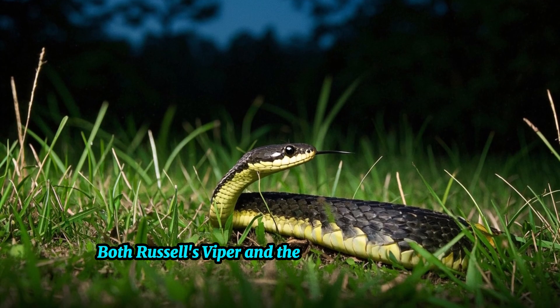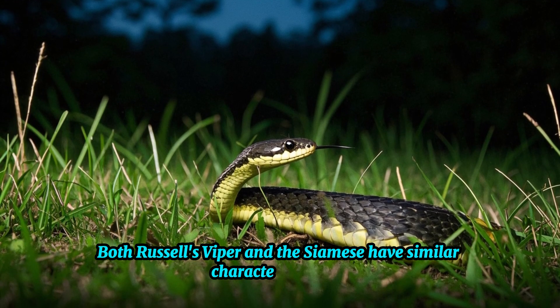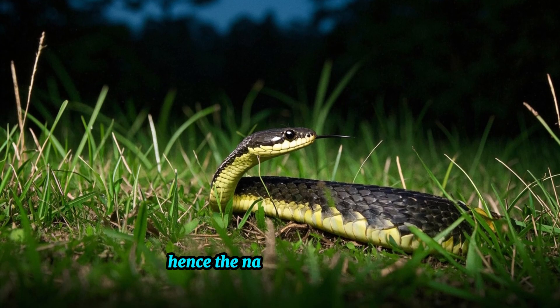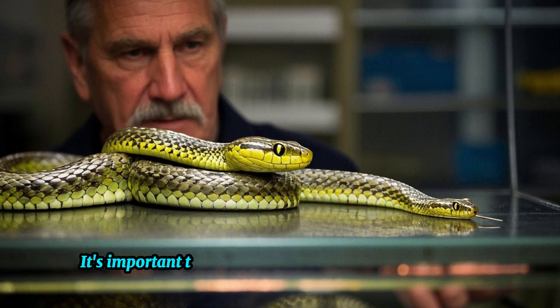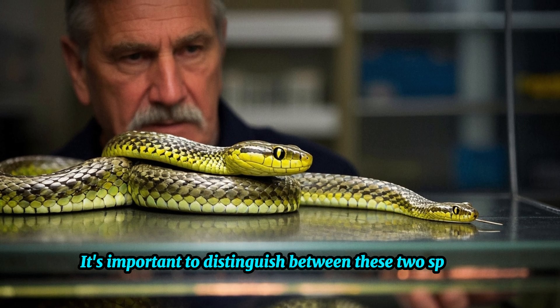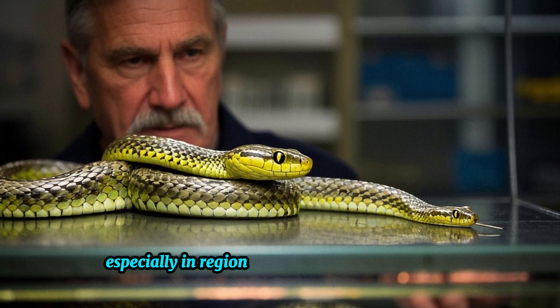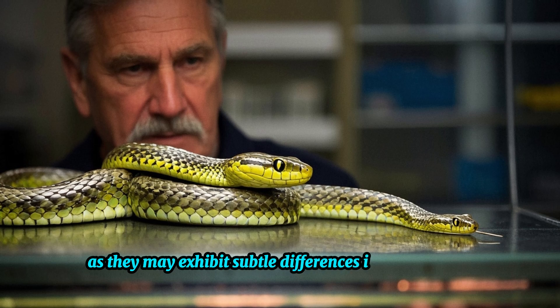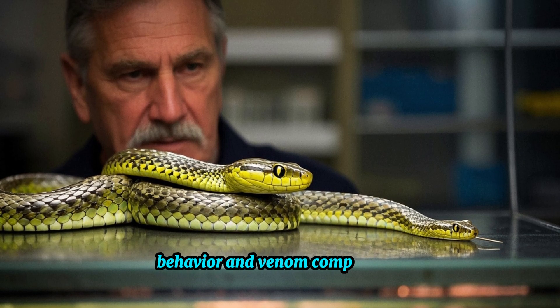Both Russell's Viper and the Siamese Russell's Viper share similar characteristics and are renowned for their elusive behavior. It's important to distinguish between these two species, especially in regions where their ranges overlap, as they may exhibit subtle differences in morphology, behavior, and venom composition.